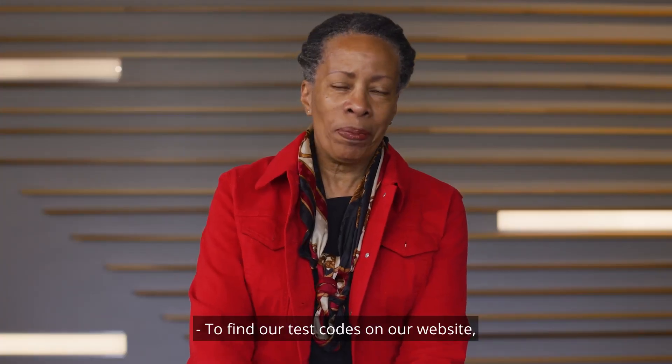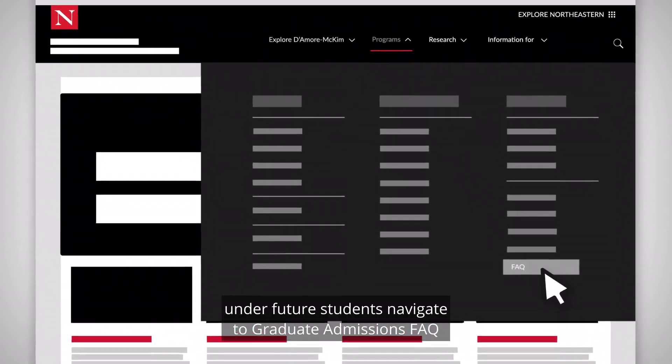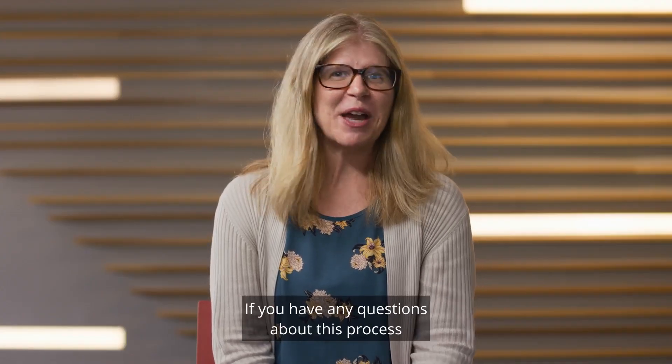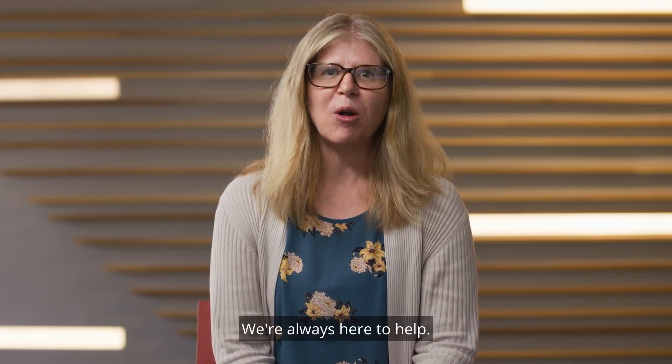To find our test codes on our website, under future students, navigate to Graduate Admissions FAQ and open the drop-down menu for 'What program code should I use?' We are looking forward to receiving your application. If you have any questions about this process, please reach out to our admissions team. We're always here to help.